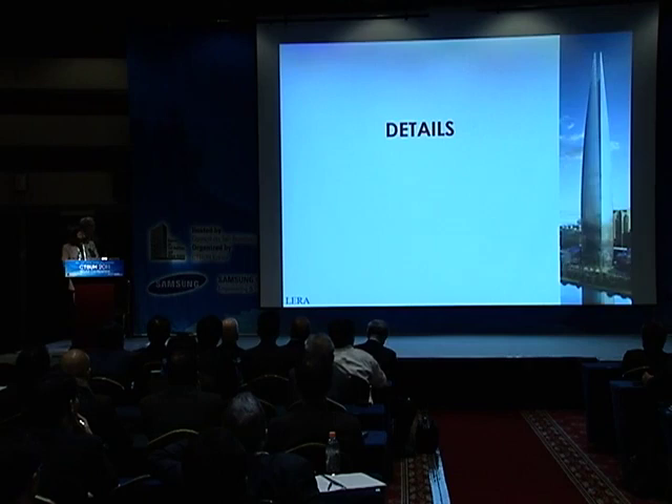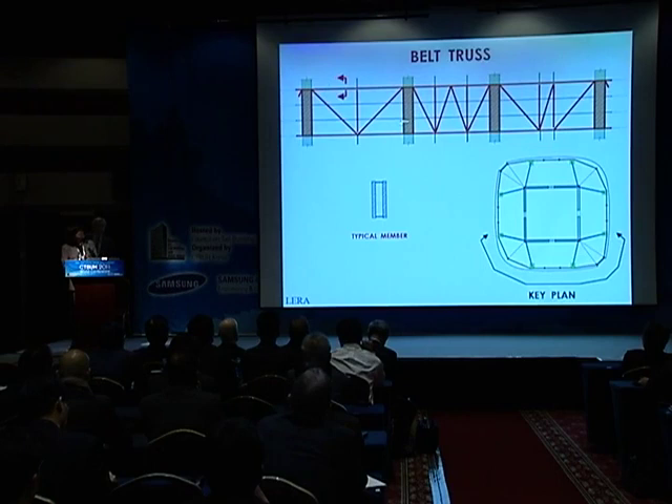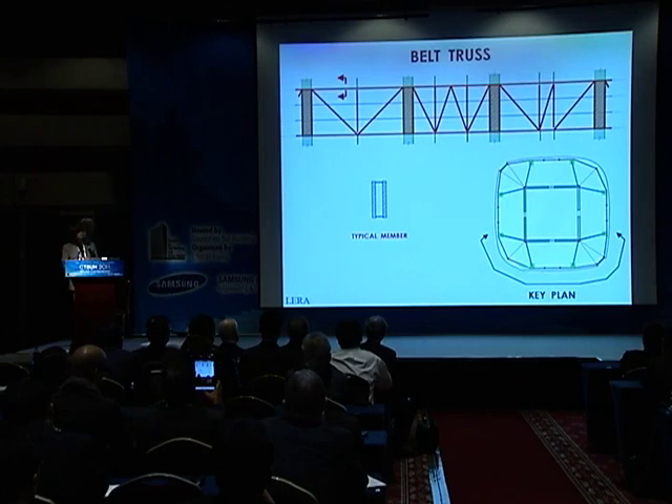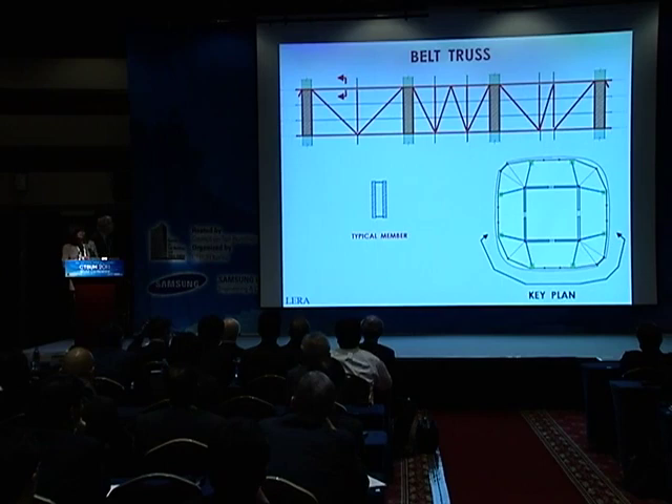Some of the key details in the project: this shows the three-story belt truss framing between the megacolumns. The gravity loads of the small steel perimeter columns are transferred here at this level to the megacolumns. As you can see, the belt truss frames to the exterior of the megacolumns and not to the center. The members of the belt trusses are box-shaped members with thicker steel plates in the vertical planes, and all the forces are carried in the vertical plates.